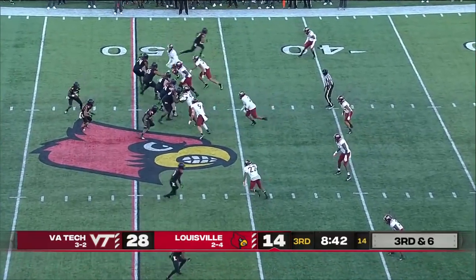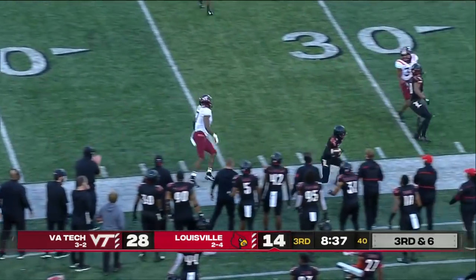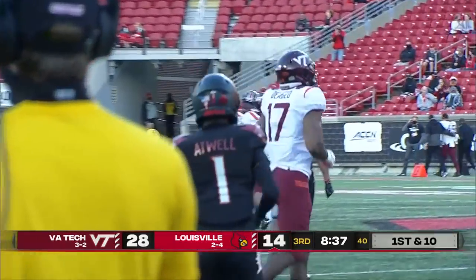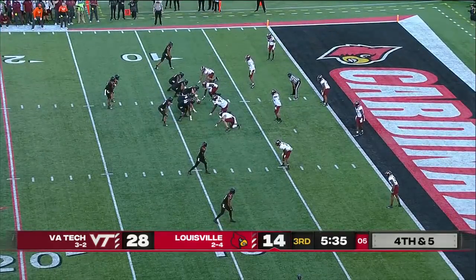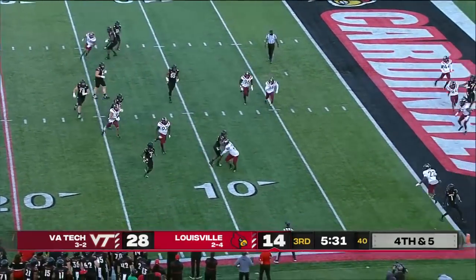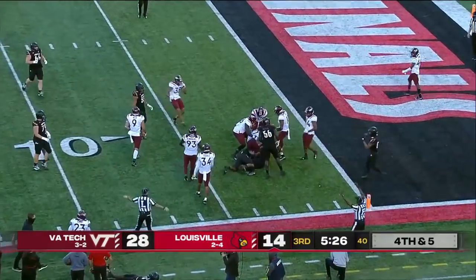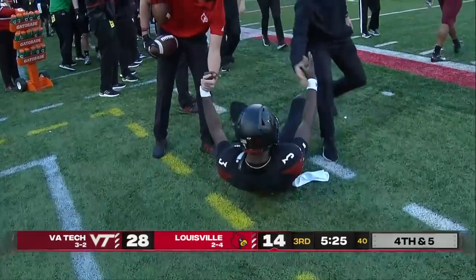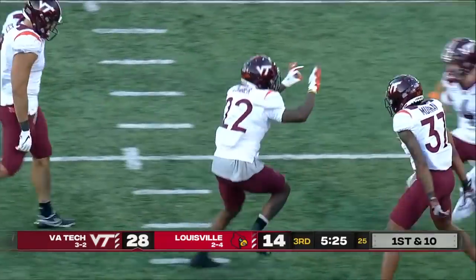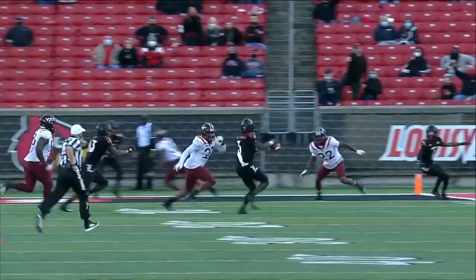Big third down here for the Cards. Cunningham, as the pressure arrives, gets it to Atwell. He'll be shoved out by Diablo. Snap to Cunningham, to his right, could run for it, now throws and it's intercepted — Shamari Conner. Third interception of the day for Malik Cunningham.